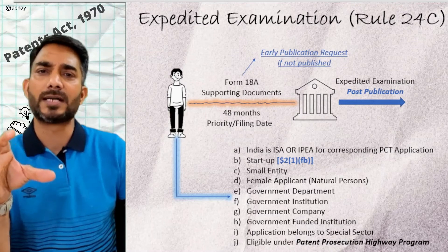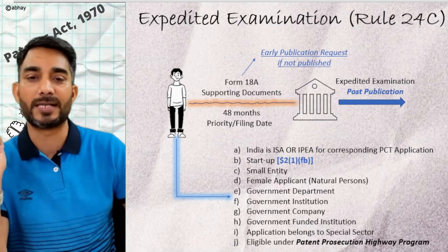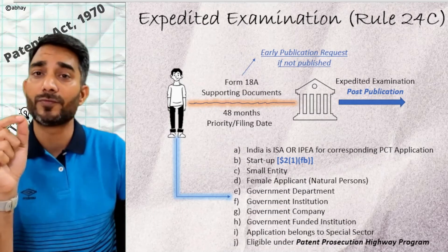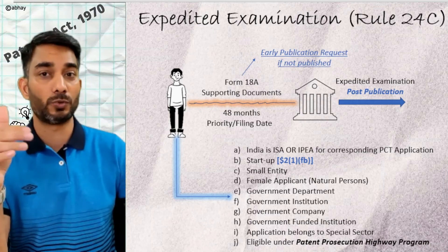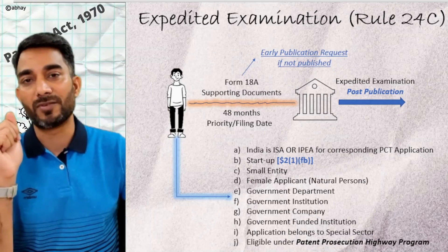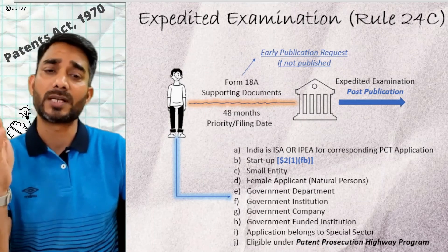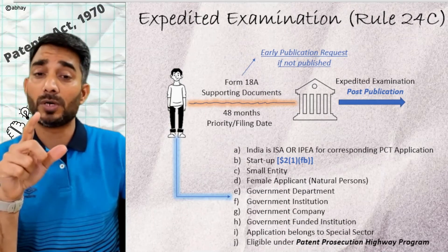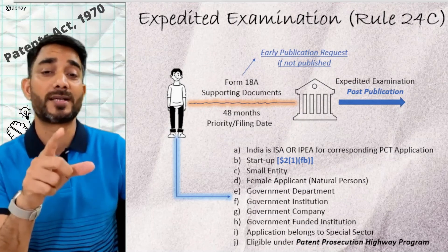Any government undertaking, companies, departments, institutions, or funded institutions are also automatically eligible for expedited examination. Another latest addition: if the application or invention belongs to a special sector, you are also eligible. Patent Prosecution Highway is a pilot program started by the Indian Patent Office, and under this program you can also opt for expedited examination. While applying, you must provide supporting documents to prove your eligibility.